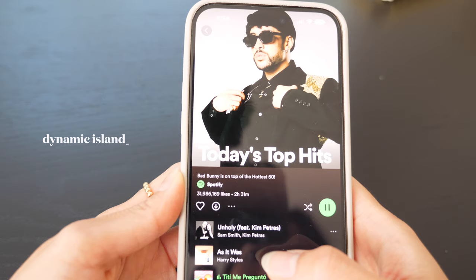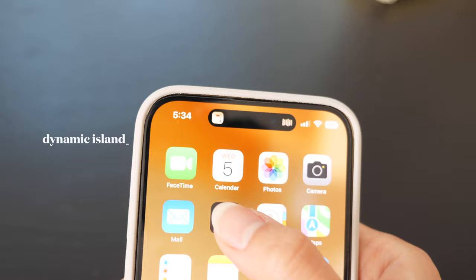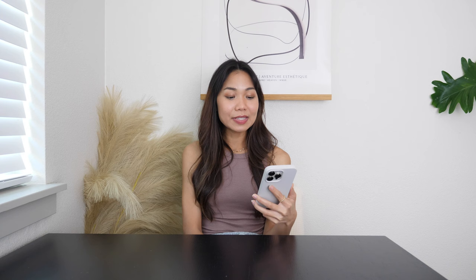Speaking of new features, the Dynamic Island — I think this is the highlight of the iPhone 14 Pro and Pro Max. I kind of like how it works. Especially if you want to set a timer or listen to music, it will pop up on the Dynamic Island and extend a little bigger. Yeah, that's pretty cool.